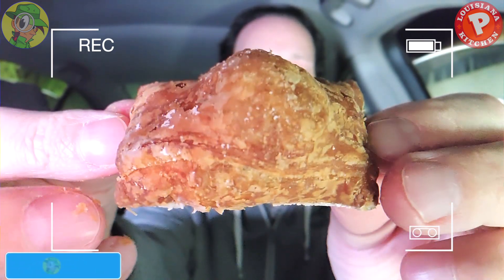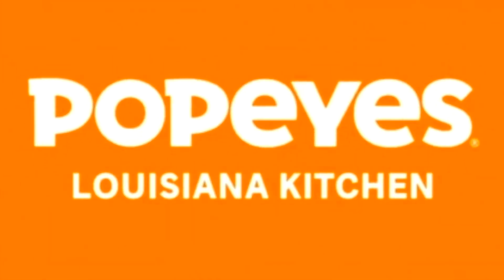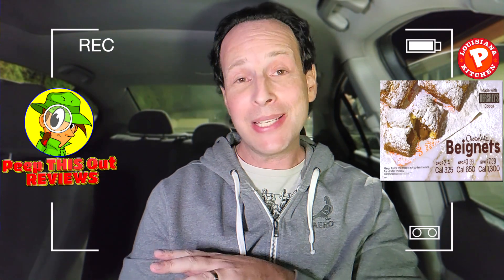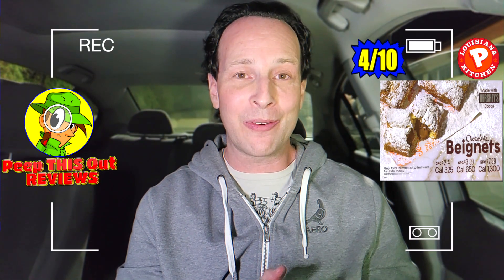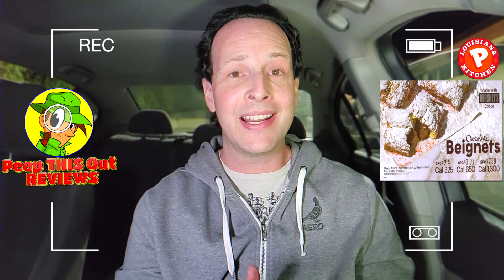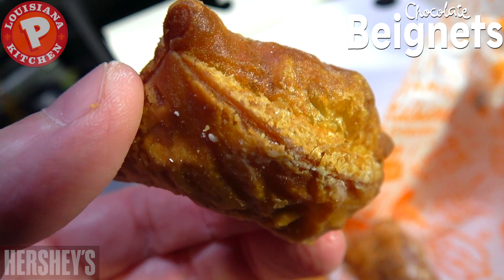They can't all be winners. When I go into my reviews I really do hope for the best, but I've got to give you the honest opinion. I'm going to have to give Popeyes' Chocolate Beignets a pretty lackluster four out of ten — and that's actually being very nice about it. The Hershey's cocoa goodness on the inside is decent, and the fried texture is just okay, but it's overly fried, there's no powdered sugar.